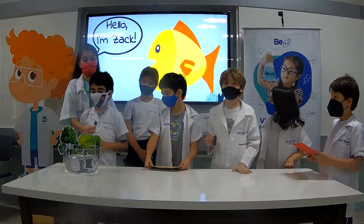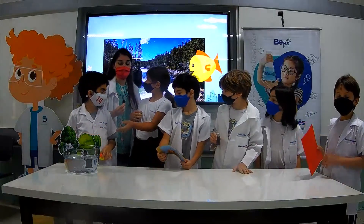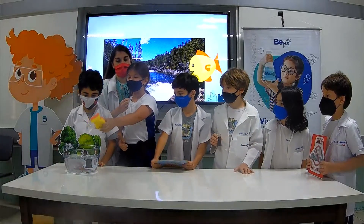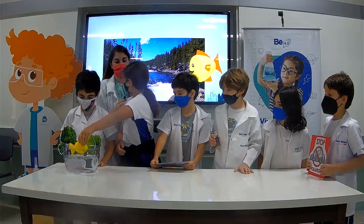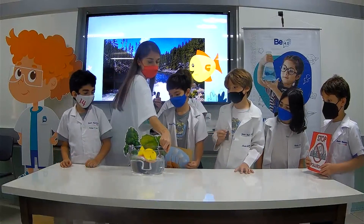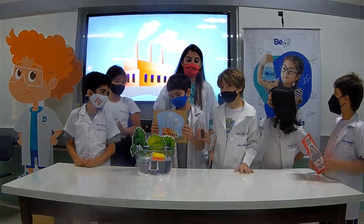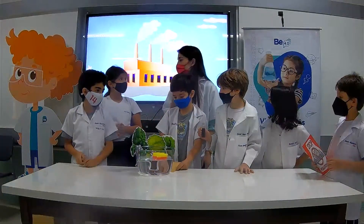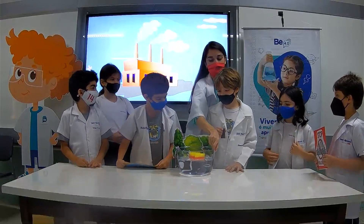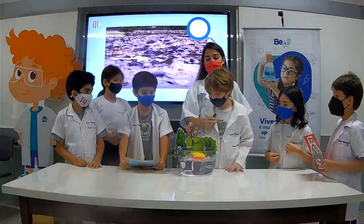Hello everybody. This is Zack the Fish. He lives in a beautiful river and he likes to swim. This is his habitat — it's clean and fresh. Zack drinks the water from the river. But now things are changing. There is a factory near the river. The factory is causing pollution. Look — it's dirty. What's going to happen to Zack?